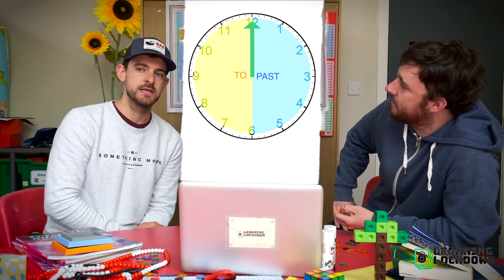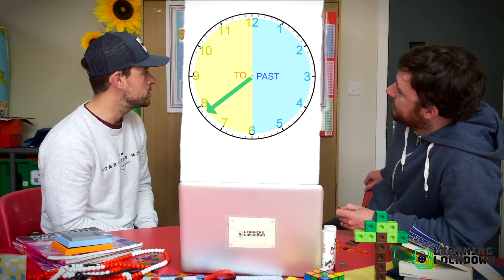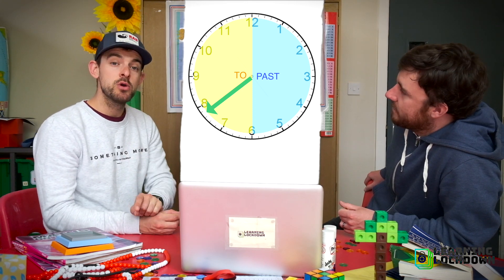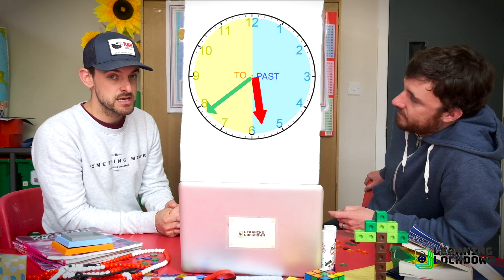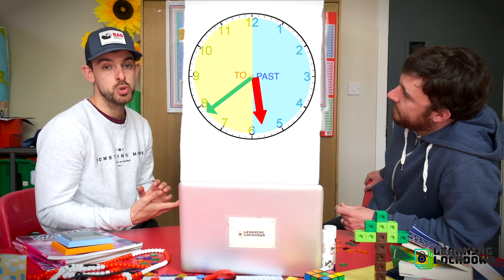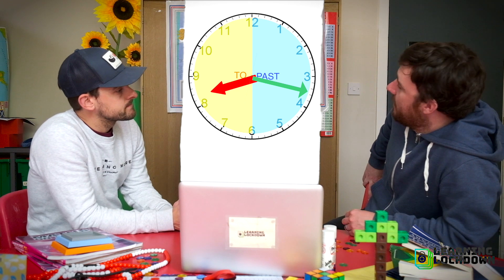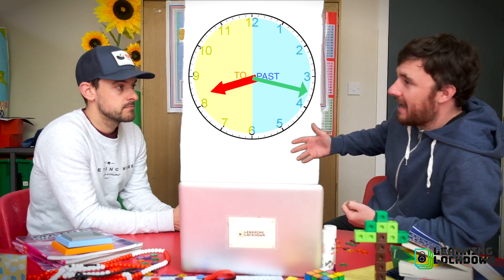Let's put some of these skills together. First, let's look at the minute hand — it's appeared in this half, so we can say we're going to an hour. Now we look at the hour hand — which hour are we going to? It's between the five and the six. He's going to six, so this shows we're going to six. Now this one — the minute hand is on the past half of the clock, so we know it must be past. The hour hand has just gone past eight, so it's something past eight.